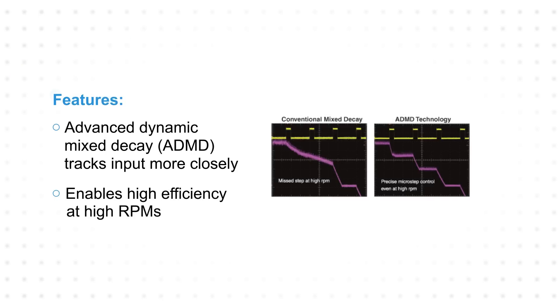Advanced Dynamic Mixed Decay, or ADMD, tracks input current more closely than the conventional mixed decay mode to enable high efficiency at high RPMs while maintaining precise microstep control.